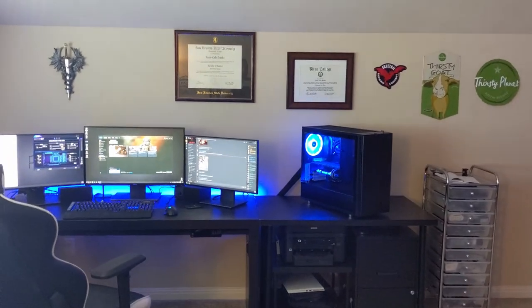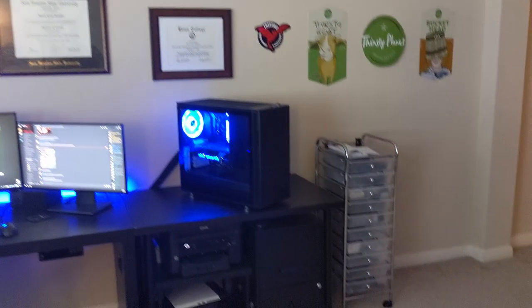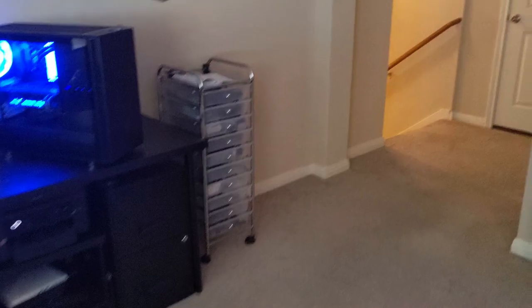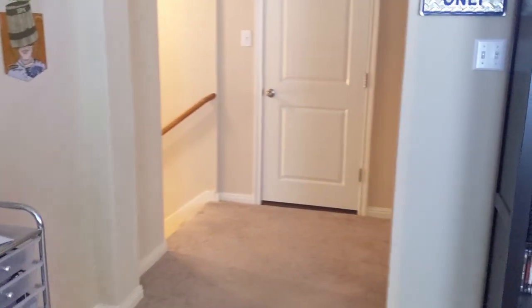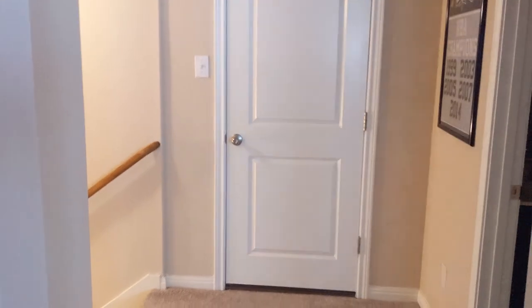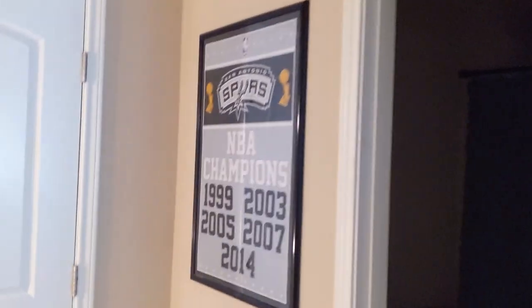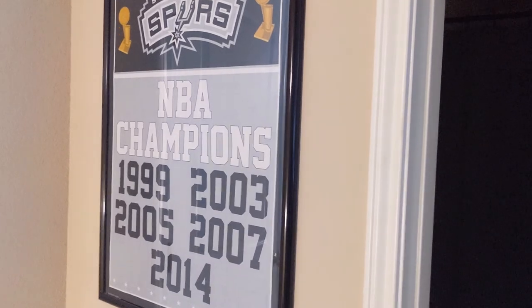Welcome to the man cave tour — here we go. It's going to be a quick walkthrough. As you can see, it is upstairs. That door goes to the attic, so nothing fun in there. This is a full bathroom — just the bathroom. We can see a Spurs poster.